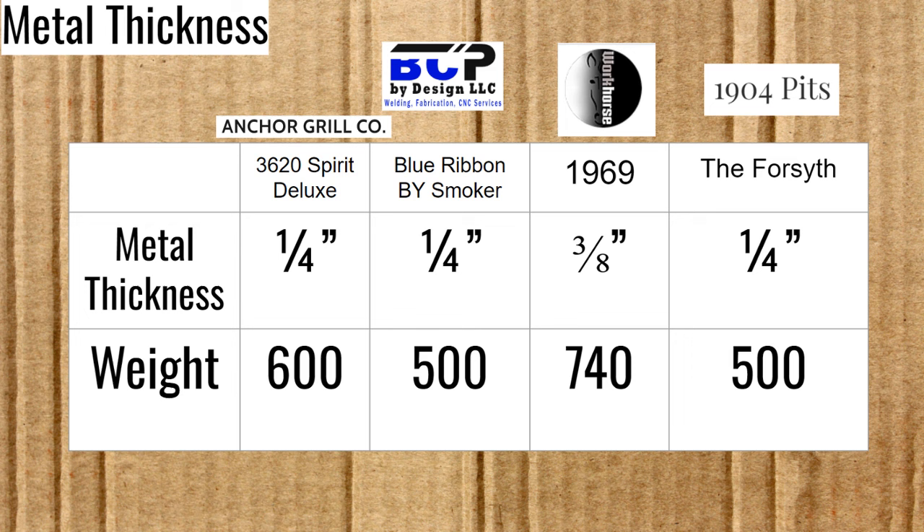Now let's take a look at shelf options. The Spirit Deluxe has shelves included standard on their main chamber as well as their firebox. Workhorse Pits has what they call a Smart Shelf option, which doesn't appear on their new website currently — I've never liked it anyway, as it seems like it would be smarter if it were nearer the door where you needed it. The Blue Ribbon Smoker has a stainless steel shelf, which may be its best feature. The 1904 Pits doesn't have any conventional shelves that I know of, but one picture showed what looks like a shelf for a wired thermometer attached to the stack, and it has a probe port, so it could work fairly well.